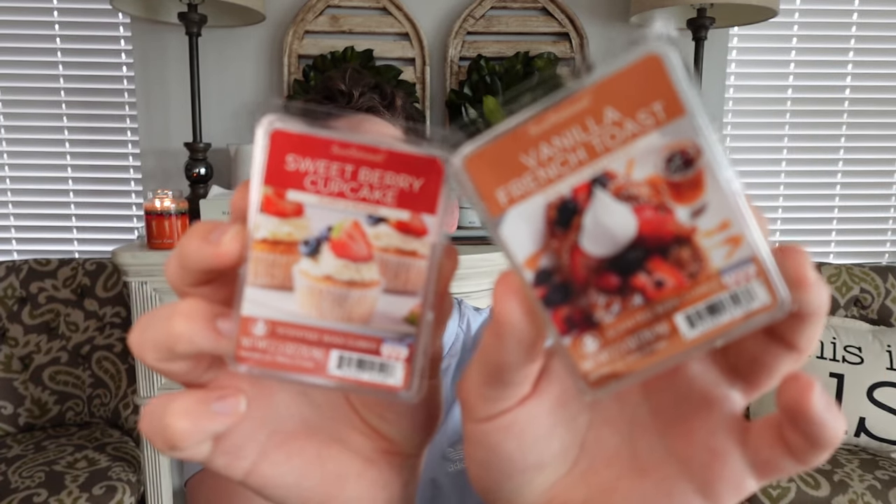For wax melts this week, I don't have a ton. I've been a little bit lazy with changing my wax. I do have a Cincy order on the way — I got a notification this morning that it has shipped. I feel like Cincy always takes forever with their shipping, maybe because I always order at the start of a launch. I finished up the Sweet Berry Cupcake and Vanilla French Toast combo — I love this combo. It smells like a berry French toast: the sweet vanilla berry and then the spicy, bready French toast scent. These two are so good. Put them together, you won't regret it.